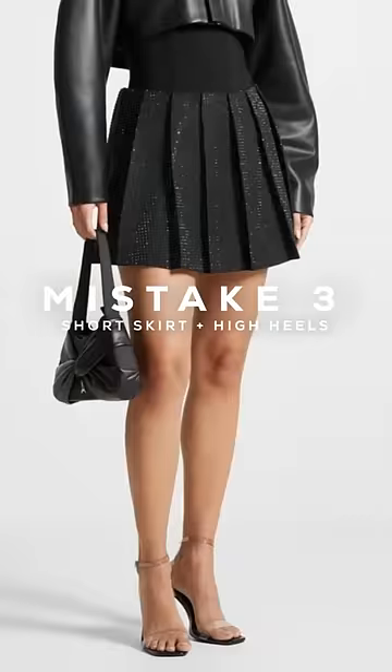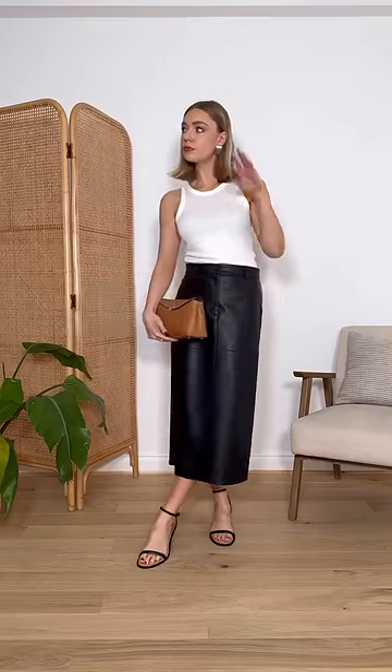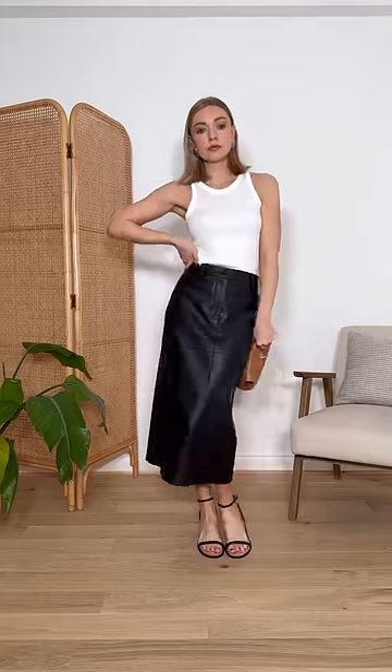Mistake three is a tight short skirt with heels. Instead, swap for a longer skirt and lower heels. It still feels glamorous, but is more comfortable and elegant as well. Make sure you're following for more tips on how to get the most out of your wardrobe.